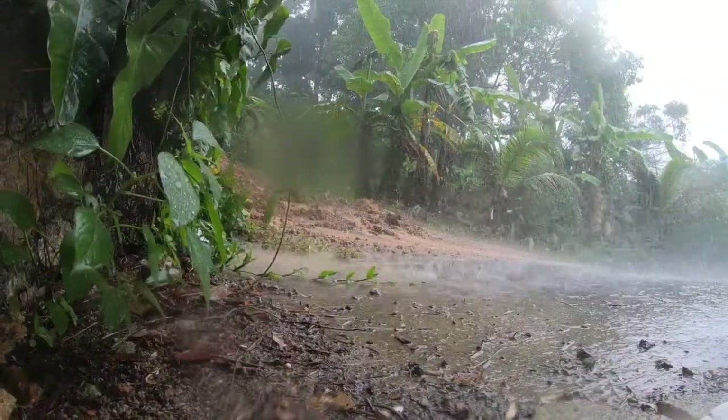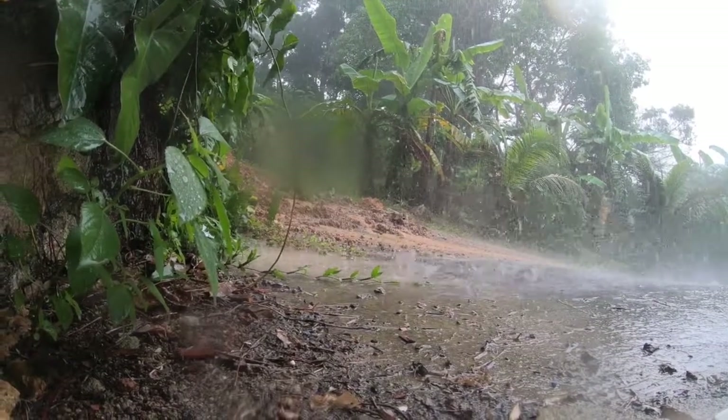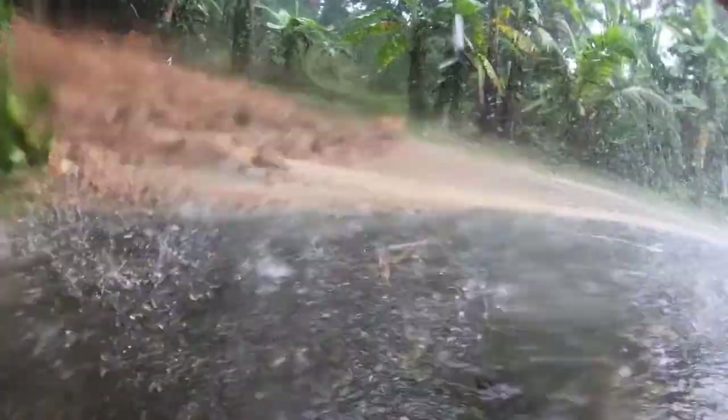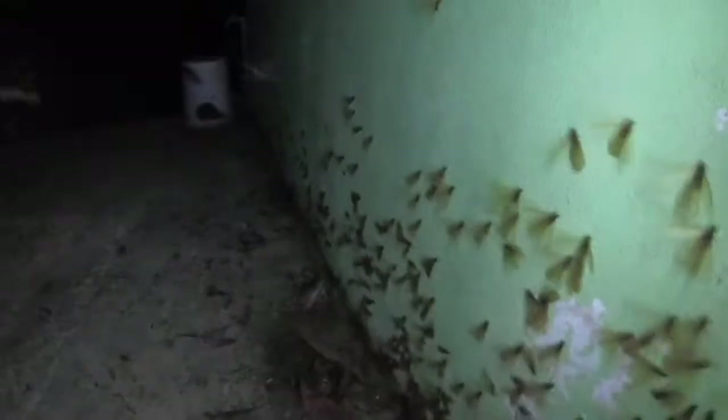During the southwest monsoon, from around May to October, it rains a lot in Southern Thailand. Sometimes an awful lot. But then, once the rain stops, sometimes something quite remarkable happens.